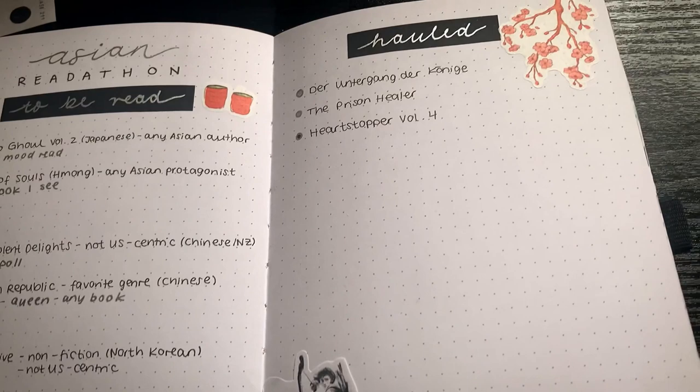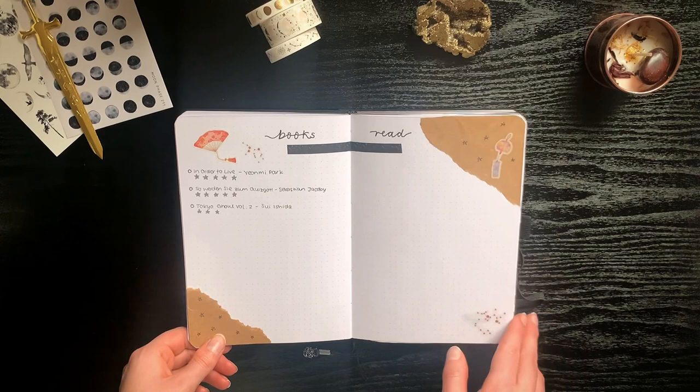I also got into a really big reading slump, so I only managed to read two books off my TBR and only three books in total, which was a really big decrease compared to the months before.